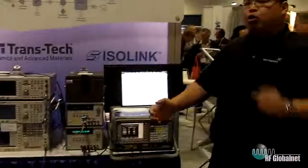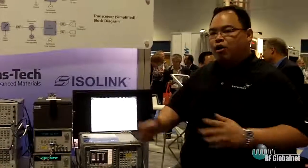Not only that, the Sky67153 covers from 700 MHz to 3.8 GHz. So you only need one device and that's going to cover the whole band.